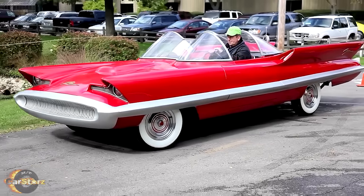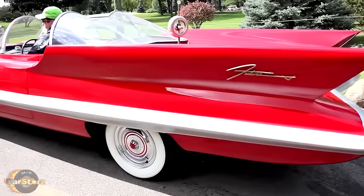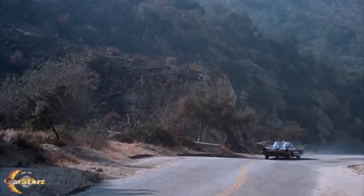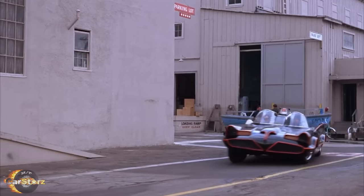Batmobile number one was built upon the one and only Futura concept car itself, and is also the only all-metal bodied car of the four Batmobiles, stretching 19 feet long and weighing in at a hefty 5,500 pounds. You could certainly tell from watching the show or the movie that this was one weighty ride by the way it sailed around the road like the land yacht that it is.